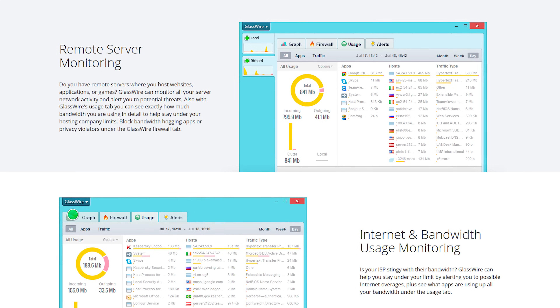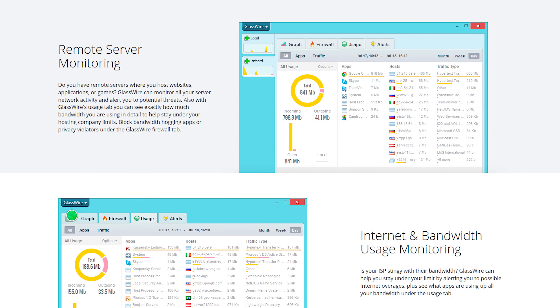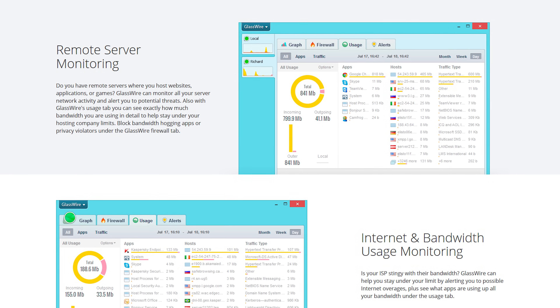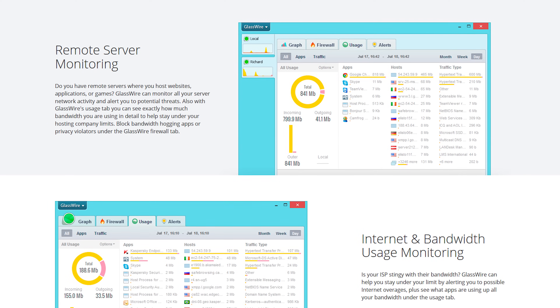Have you ever heard of our sponsor GlassWire? GlassWire lets you see your current and past network activity, detect malware, and block badly behaving apps on your PC or Android device. Use offer code LINUS to get 25% off at the link below.